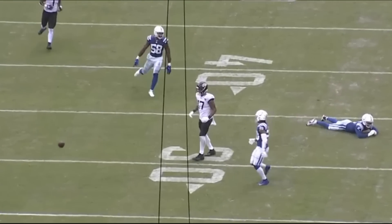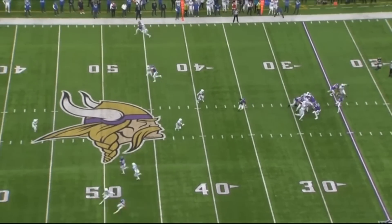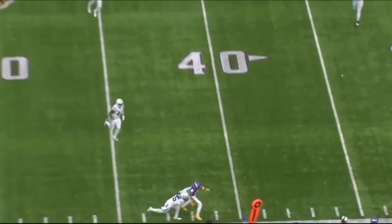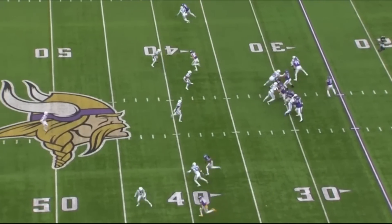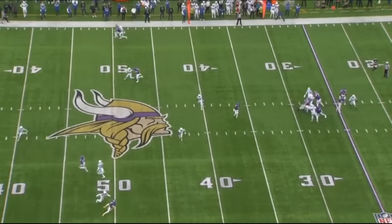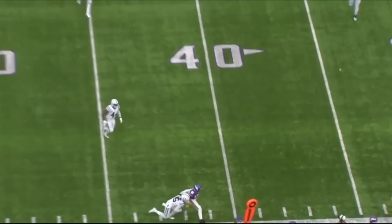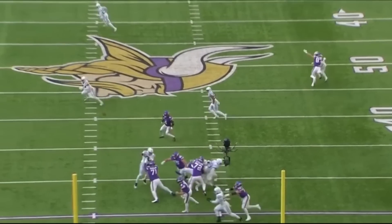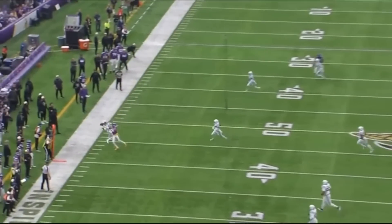A lot of people talk about Stephon Gilmore's lack of interceptions, but he did a really nice job last season finding the football and getting his hand on it. Here he's in a one-on-one situation with Justin Jefferson at the bottom of the screen. He sees Jefferson break on his route to the outside and look at his ability to change direction, find the football, and try to intercept it. Really nice job — from the backside angle it's even more impressive. His biggest asset is his man coverage ability.